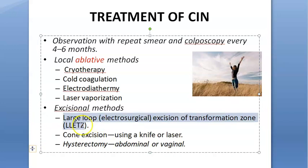If HPV attacks, the transformation zone — which is undergoing squamous metaplasia — can easily become more cancerous. LLETZ is the first thing to try. Cone excision can also be done using a knife or laser. Finally, if the person's family is complete, hysterectomy can be done — removing the uterus — especially in elderly women.